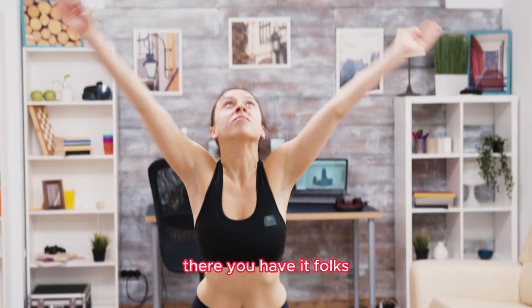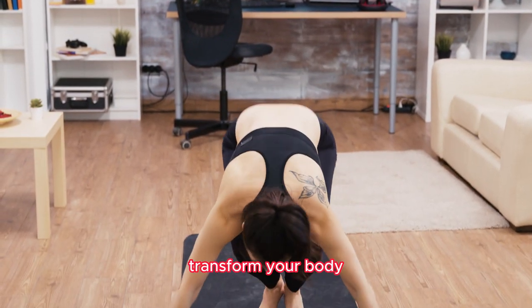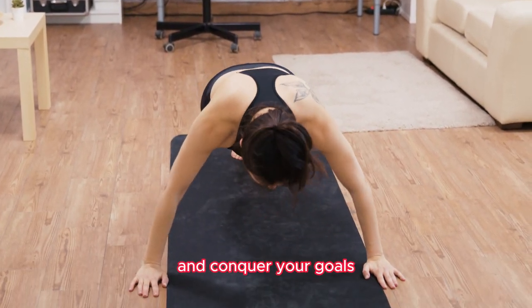There you have it, folks — the power of 10 daily burpees. Transform your body, boost your fitness, and conquer your goals.